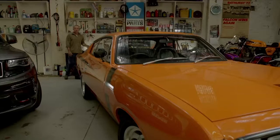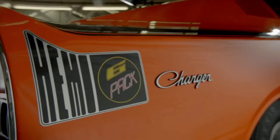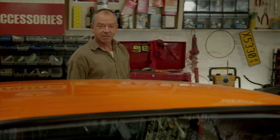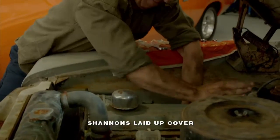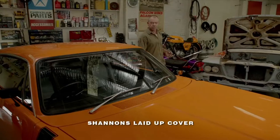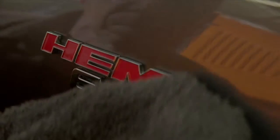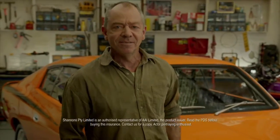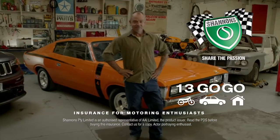I spend a lot of time out here. The RT Charger's the real deal — an E49. Remember a Charger? I've always got projects on the go, so Shannon's laid-up cover helps protect my restorations. I'm Mopar through and through — it's a passion. Shannon's understands. I wouldn't insure my cars and bikes with anyone else. Shannon's — Insurance for Motoring Enthusiasts. Call 134646 for a quote.